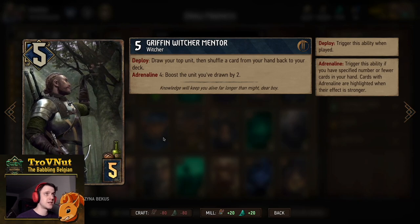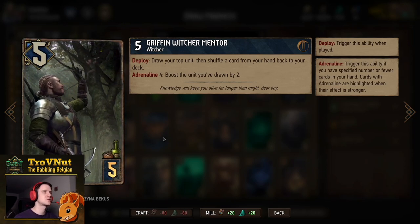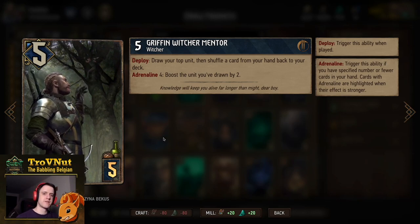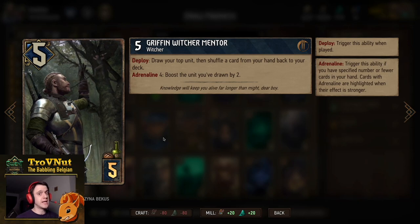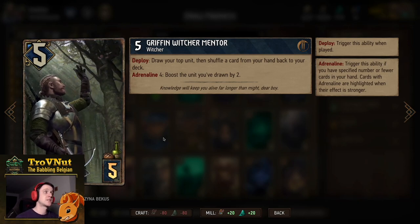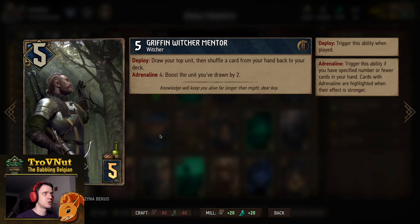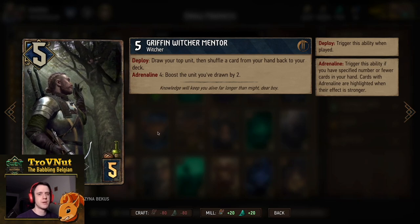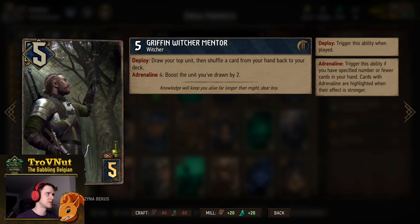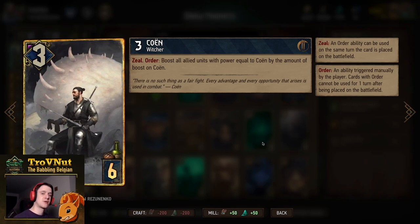Double Griffin Witcher Mentors are very handy — they draw a unit and then shuffle a card from your hand back into the deck. So if you pull one of the Priestesses you can put her back and she gains another three charges. At Adrenaline four, you also boost the unit you've drawn by two. This deck is really focused on boosting units specifically.